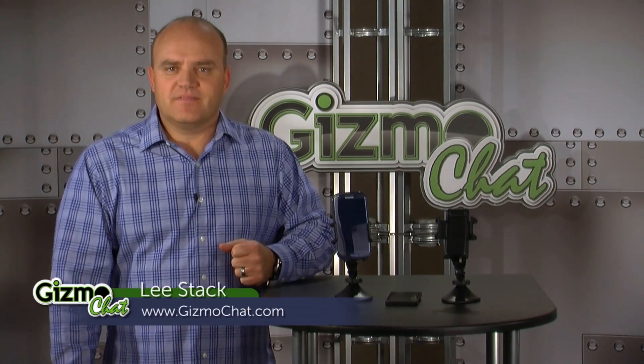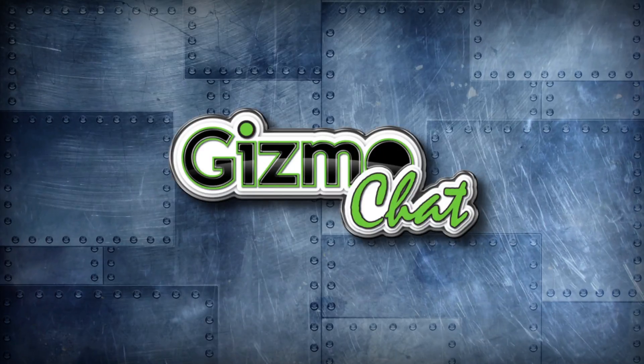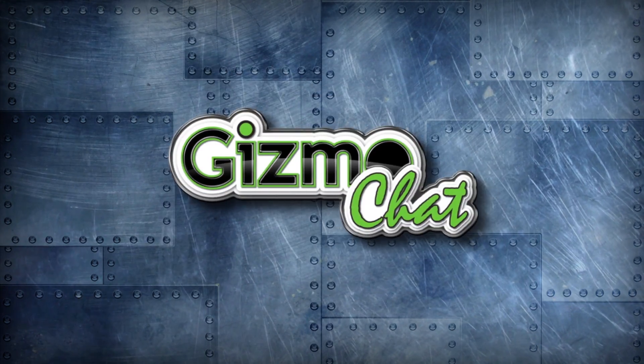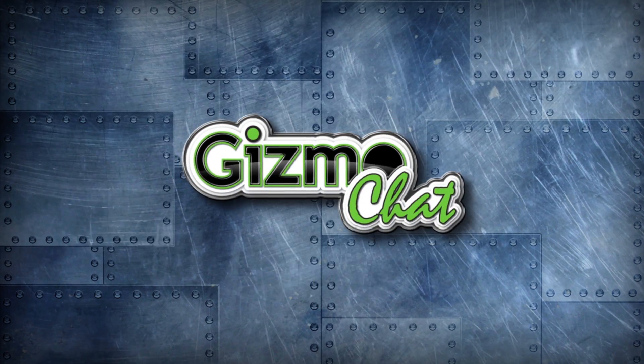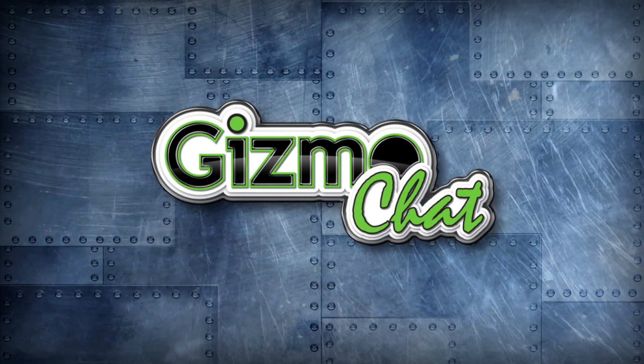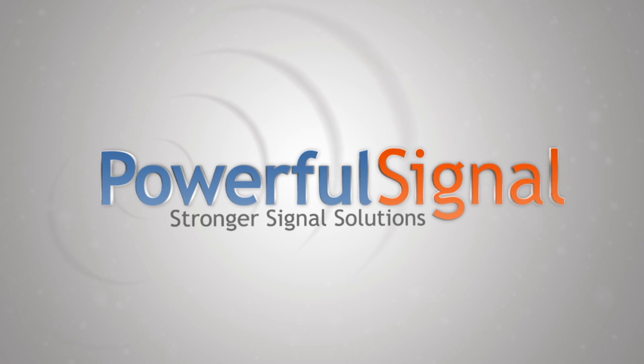Strong cell signal just isn't an option anymore, and signal boosters step in when your connection goes weak. I'm Lee Stack and this is Gizmo Chat. Today's episode is brought to you by PowerfulSignal.com — stronger signal solutions.